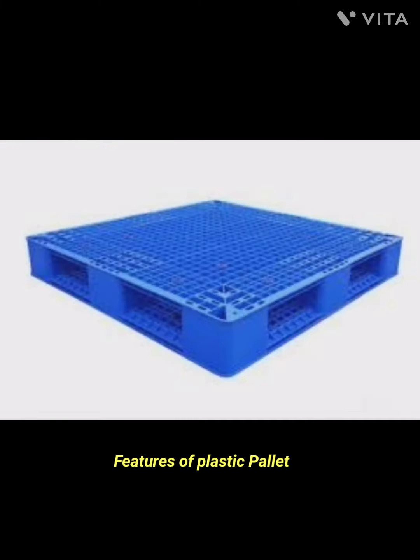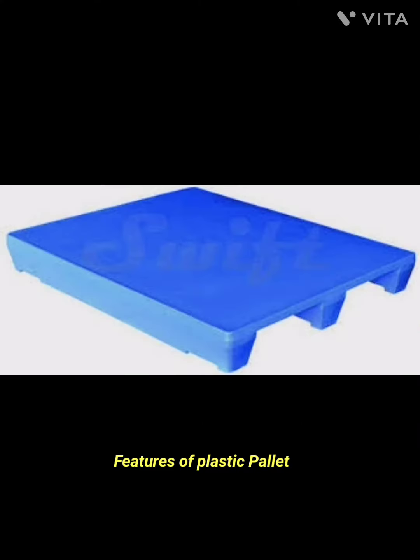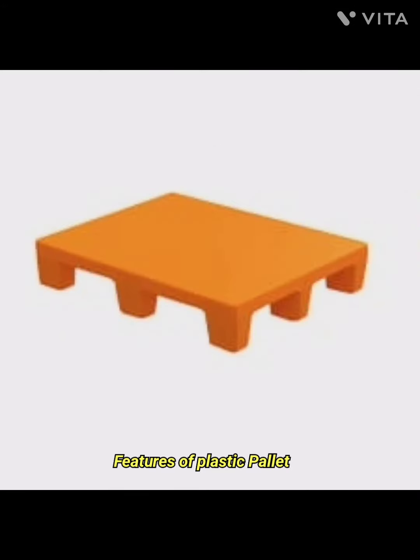The second feature is lightweight. Plastic pallets are generally lighter than their wooden counterparts, making them easier to handle and transport. This can contribute to reduced shipping costs and increased efficiency in logistics.